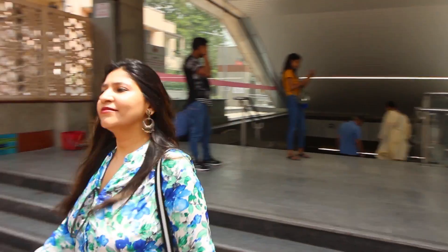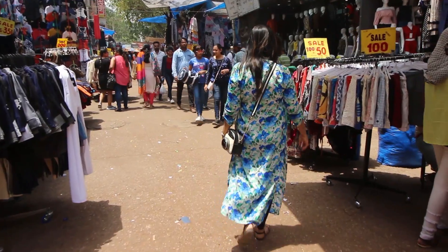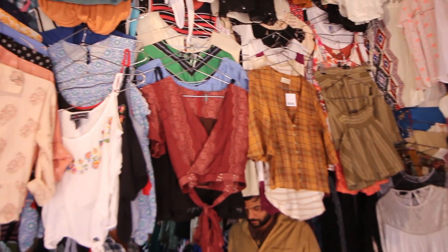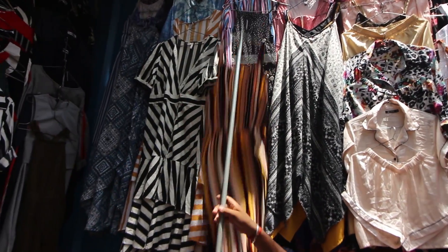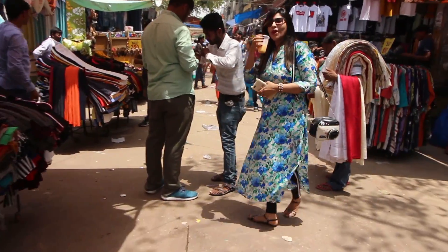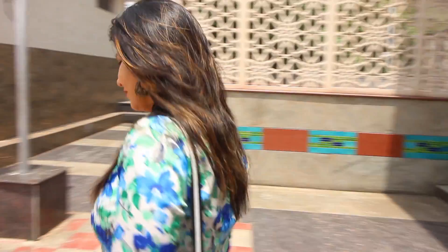Hello everyone and welcome back to my channel. On special request from all of you, I will be exploring the new and latest summer collection of 2019 once again, and I will also share the shop numbers. To reach here, you need to get down at Saroshinagar metro station.